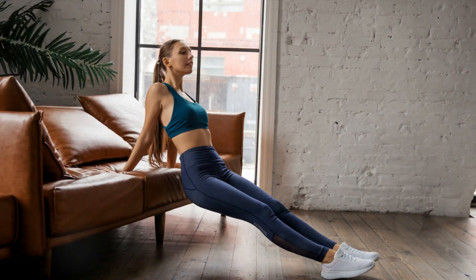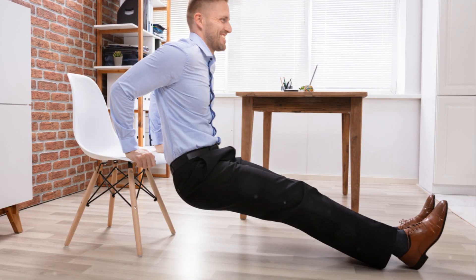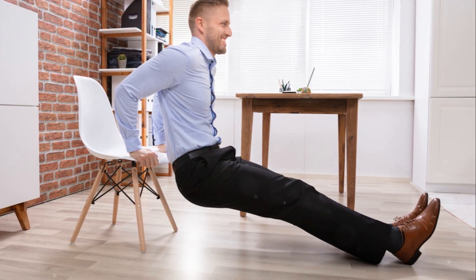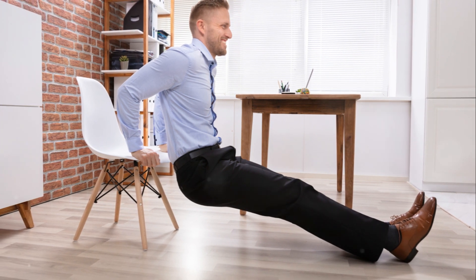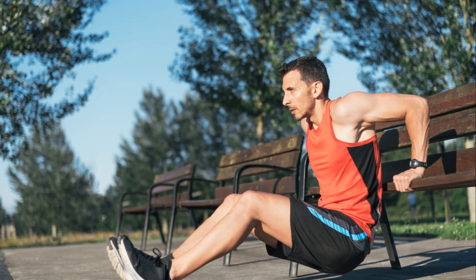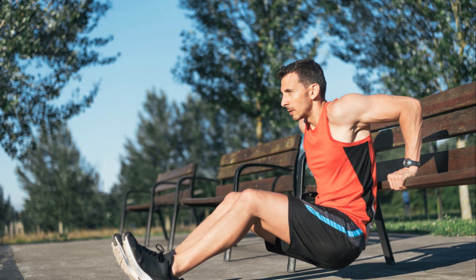First up, we tackle tricep dips, a powerhouse for working those upper arms. To execute this exercise, position your hands shoulder-width apart on a secured bench or step. Extend your legs out in front of you, then lower your body until your arms form a 90-degree angle. Push back up to the starting position, focusing on using your triceps to lift your body.